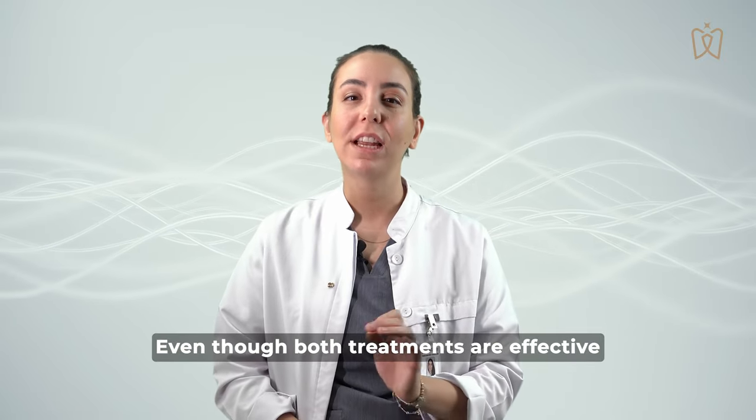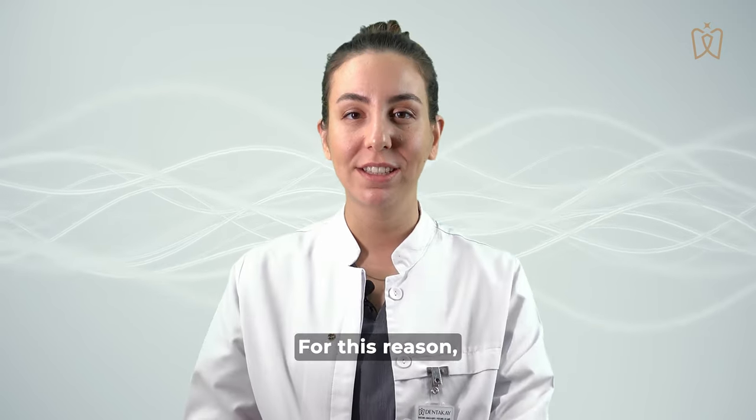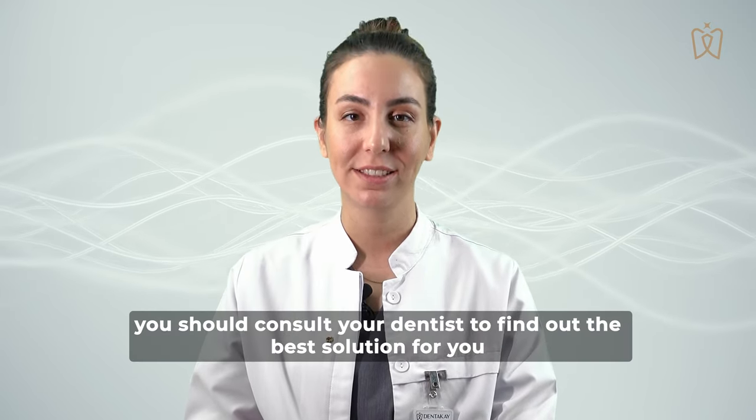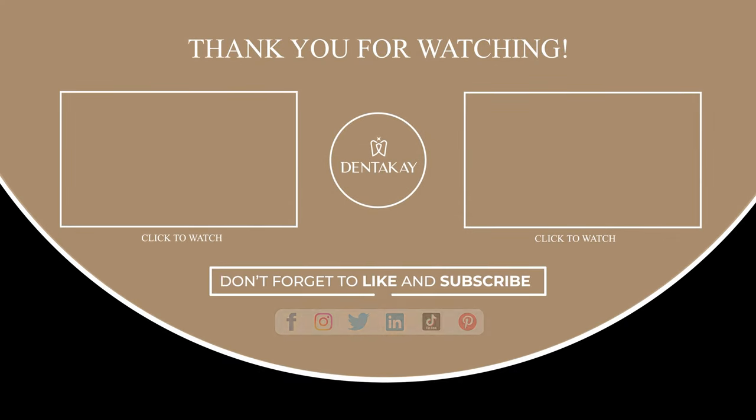Even though both treatments are effective, every case is different. For this reason, you should consult your dentist to find out the best solution for you. Thank you.